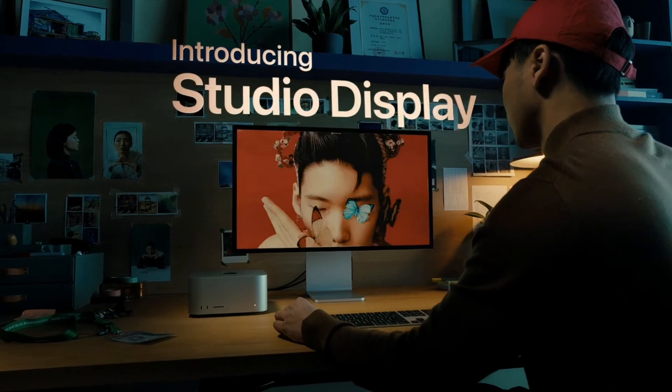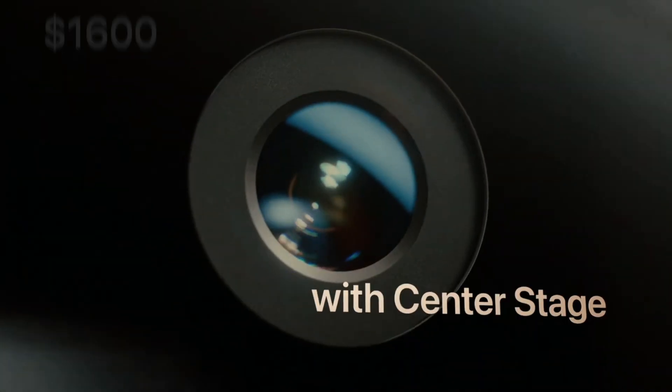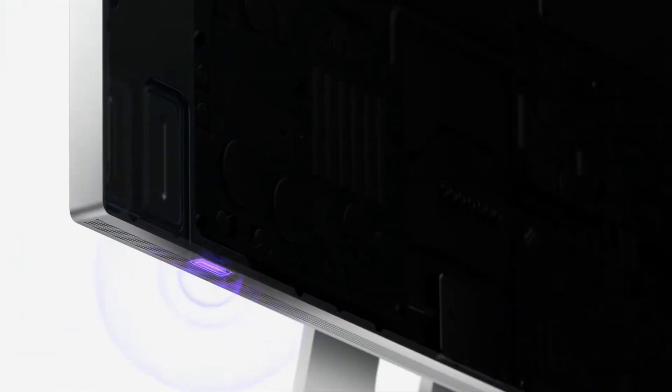My second recommendation will be the Apple Studio Display. The monitor is not for everyone — it's for someone who needs the best display with an integrated webcam and Siri and is ready to spend $1,600. It'll cost you more than what you paid for Mac Mini in most cases, but it's hard to beat the quality of the display, the 5K resolution and great speakers. In fact, you will not need to buy separate webcams, good mics, and external speakers.